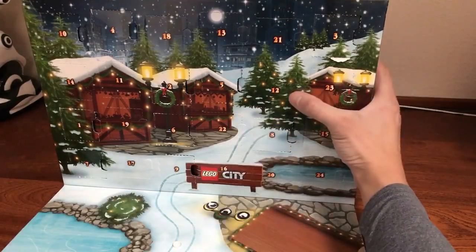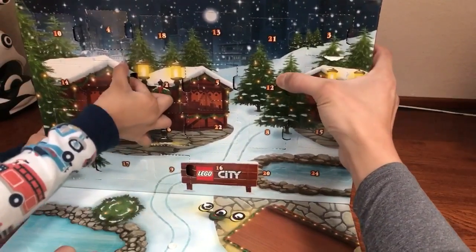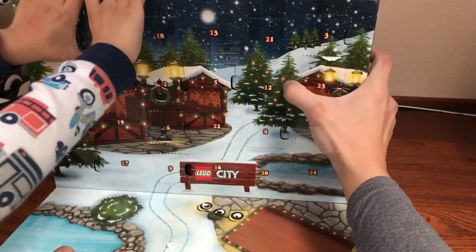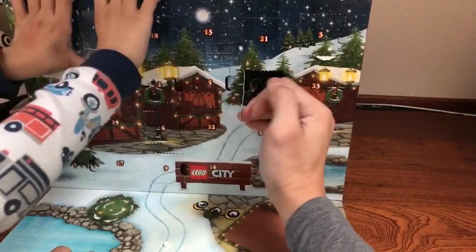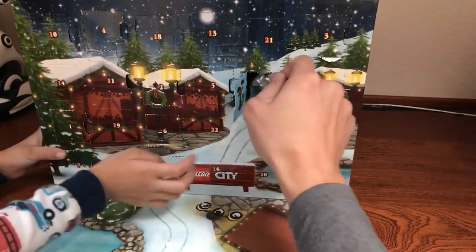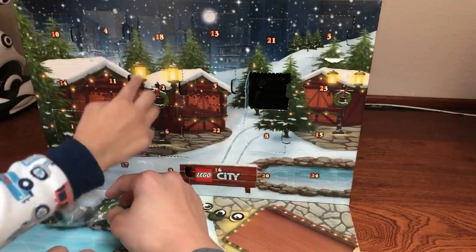So open 11 and open 12. What's the surprise? Let's see. This is hard. Oh, it's that. It's hard.